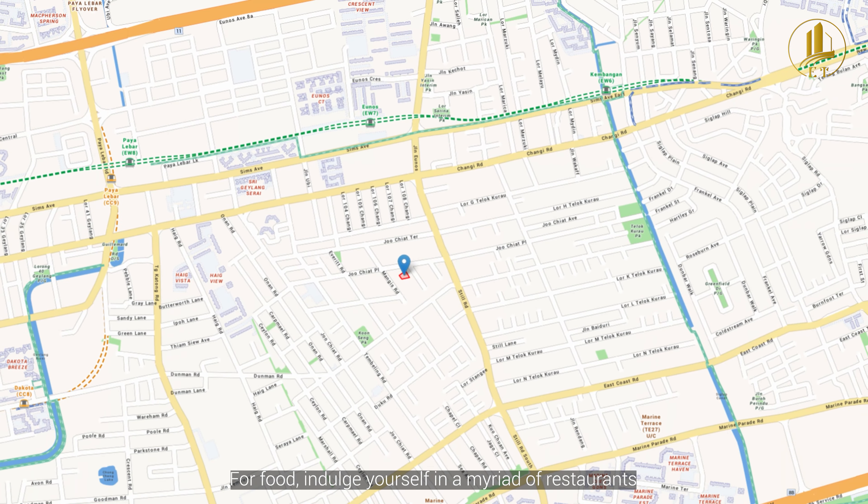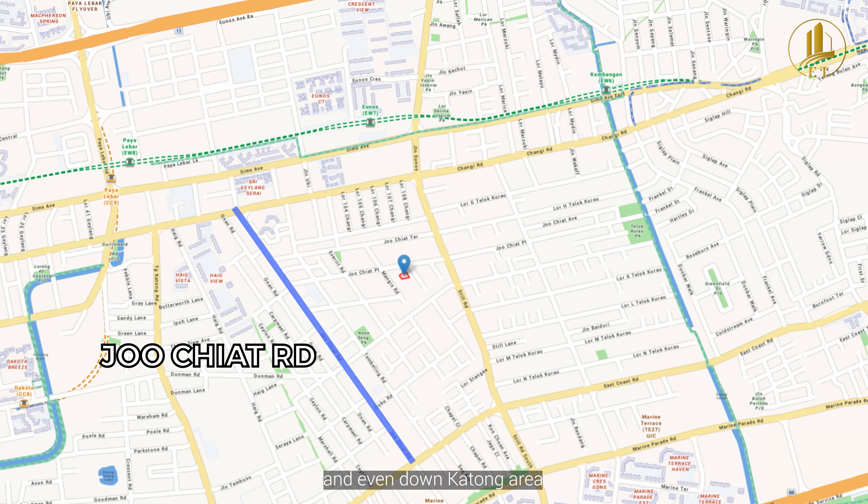For food, indulge yourself in a myriad of restaurants and famous hawker fare all along Joo Chiat Road and even down the Katong area, all within walking distance.